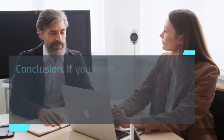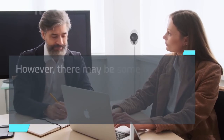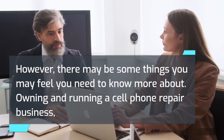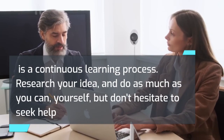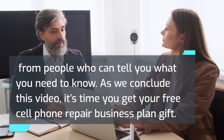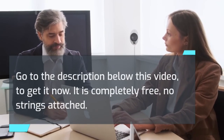Conclusion. If you have carefully answered all the questions in this video, you have seriously thought about your goal. However, there may be some things you feel you need to know more about. Owning and running a cell phone repair business is a continuous learning process. Research your idea and do as much as you can yourself, but don't hesitate to seek help from people who can tell you what you need to know. As we conclude this video, it's time you get your free cell phone repair business plan gift — go to the description below this video to get it now. It is completely free, no strings attached.